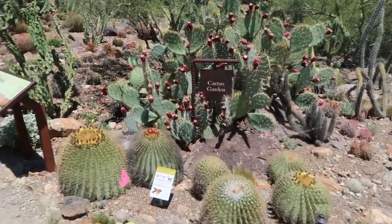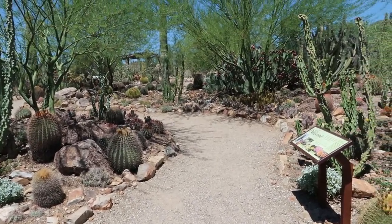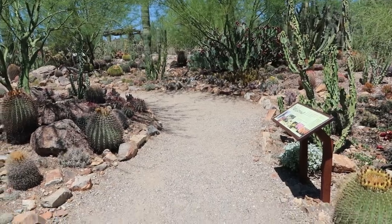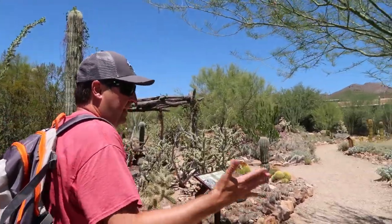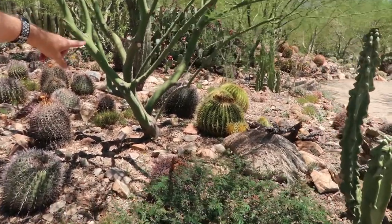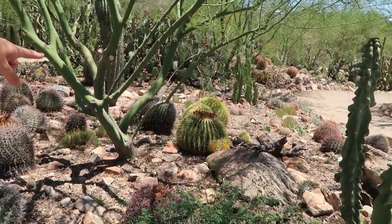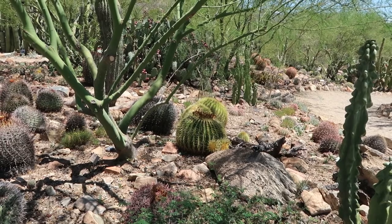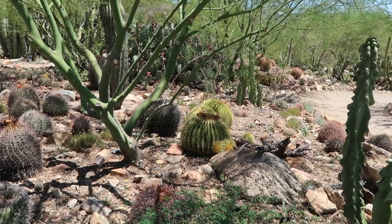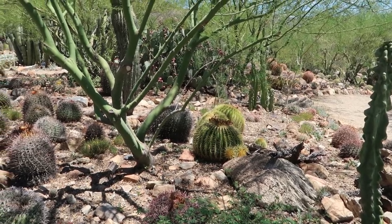It's the cactus garden. This looks like a little dainty garden — I'm going to go traipsing around in there. Look at those — those are golden barrel, I believe. We have those in our yard. We were told they're worth a couple hundred bucks apiece, apparently. We've got a lot of stuff in our yard that we could sell.